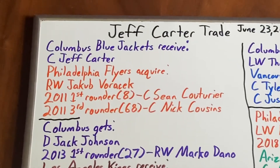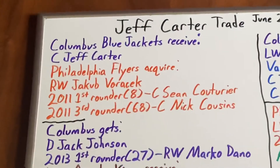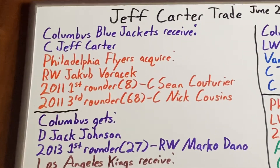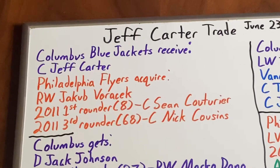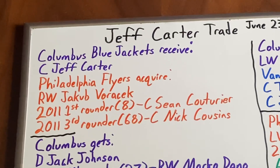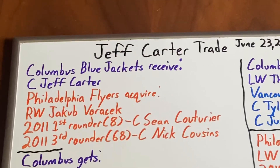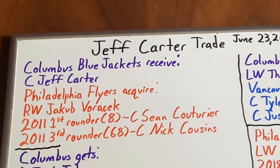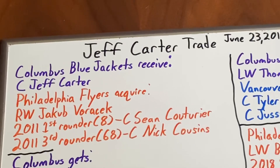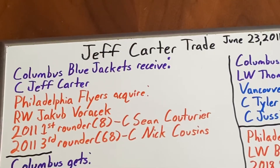Philadelphia, in the original Carter trade, got three assets. The first is right-wing Jakub Voracek, who has been a leader for the Flyers since joining that year. He scored 18 goals and 31 assists in the 11-12 season, then 22 goals with 24 assists the next year after moving up to the top line. In the 13-14 season he had 23 goals with 39 assists, followed by a solid year of 22 goals and 59 assists.